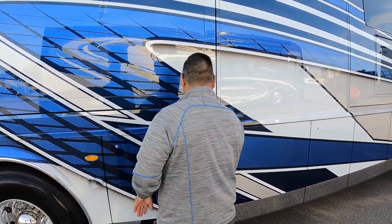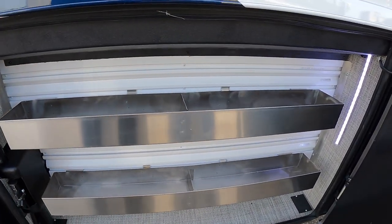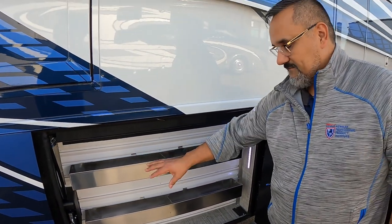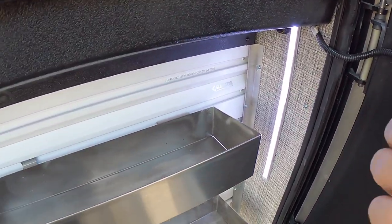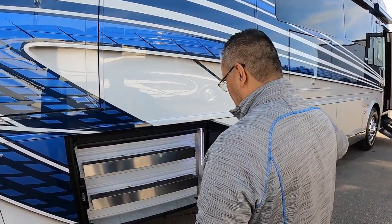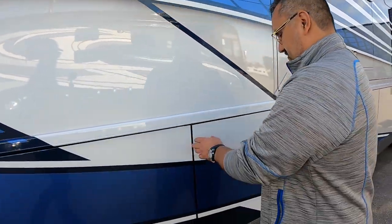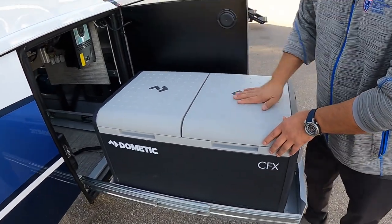You have two 3,000-watt Xantrex inverters — you need that when you've got all that power running the air conditioners. There's a nice bay here with adjustable tool caddies; the shelving lifts up and you can place the racks wherever you want. Newmar also has bright blue LED bay lighting that really illuminates the bays in the dark — just a nice feel. The vinyl lining continues throughout all the bays for a consistent, clean look.